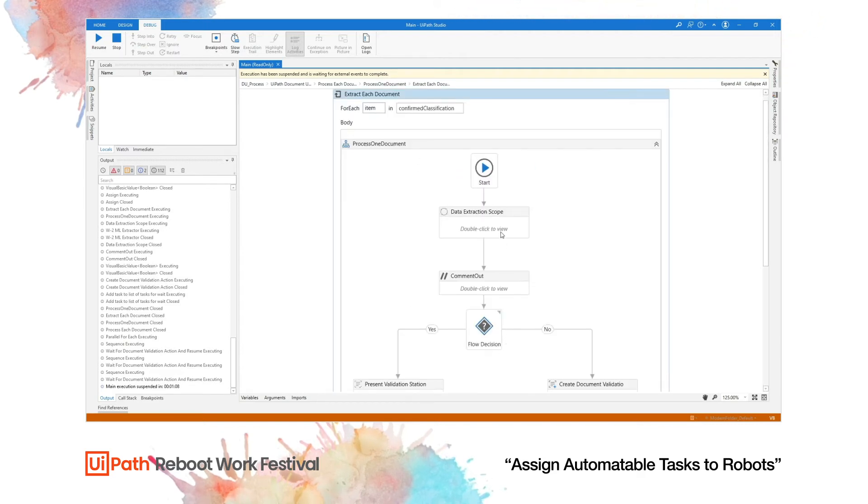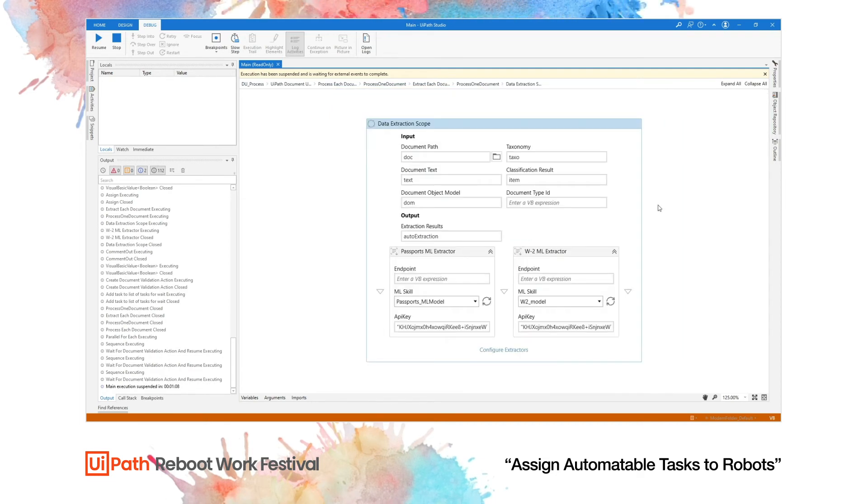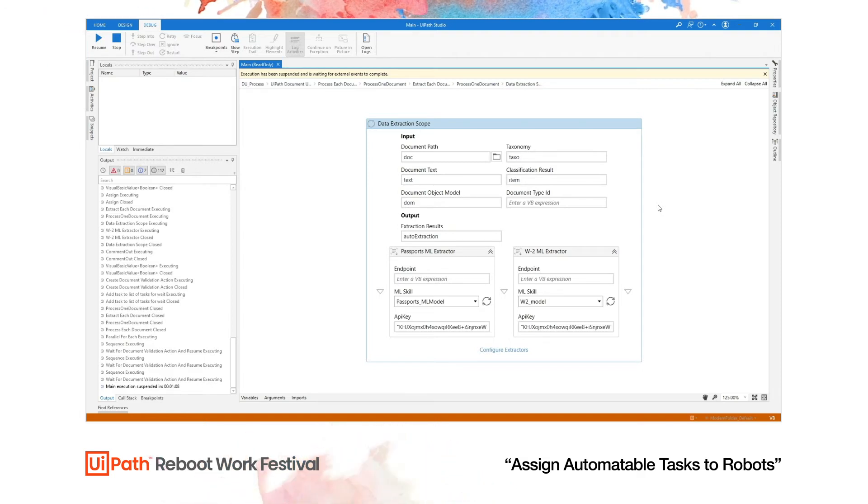Finally, we perform the extraction on the document itself. In this case we use a machine learning-based method — a template-less approach — using two custom-trained machine learning models hosted inside AI Fabric: one for passports and another for W-2 documents. After extraction, the results are pushed into Action Center for human review.